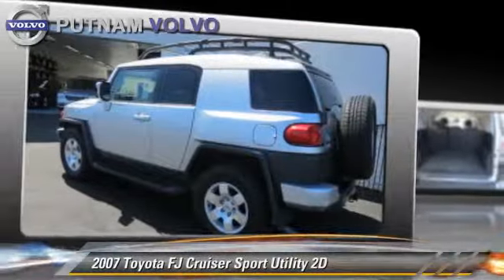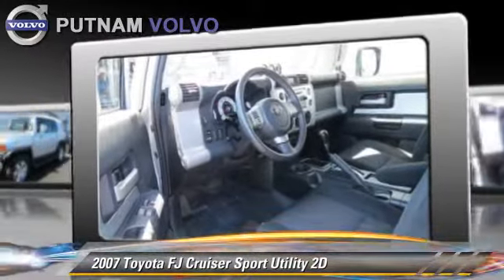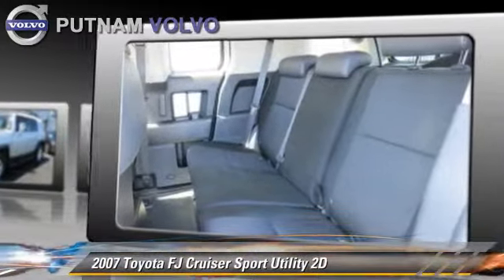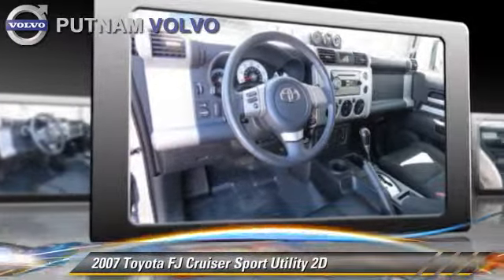The 2007 Toyota FJ Cruiser, powered by a 4-liter V6 engine, with an automatic transmission, this vehicle gets up to 22 miles per gallon. This Toyota features dual front airbags, towing package, and tilt wheel.